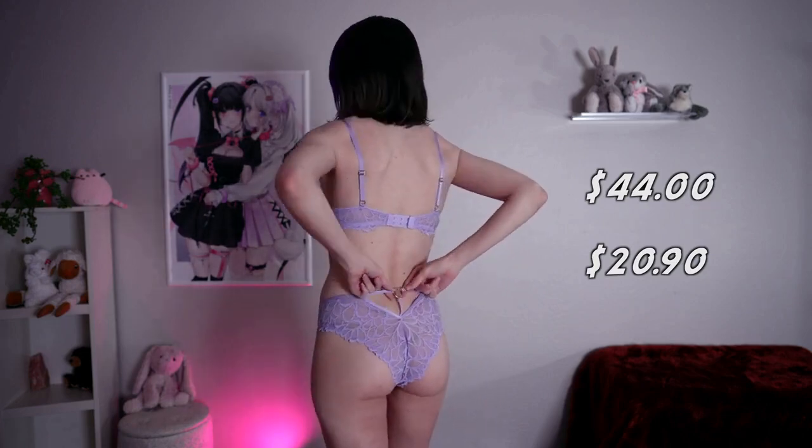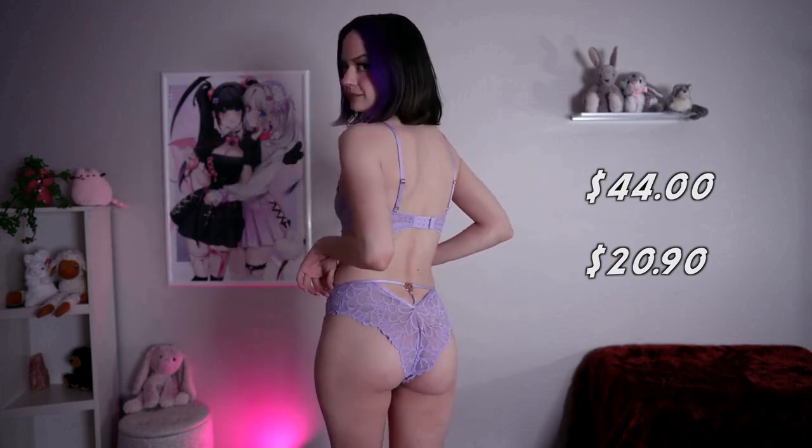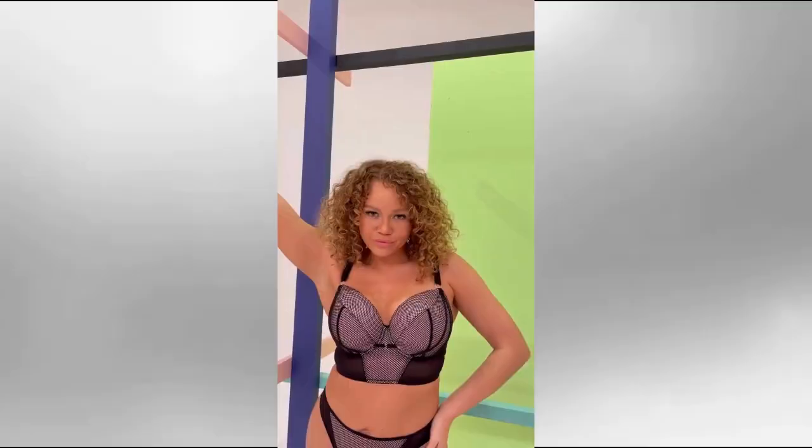Fashion is only the attempt to realize art in living forms, so always dress your best. And here is the second outfit.